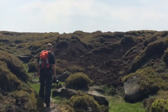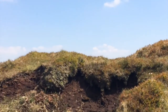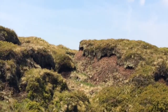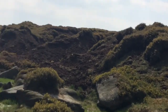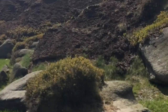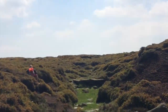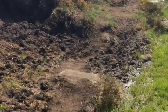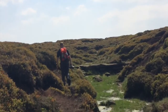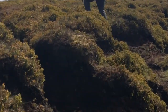We've been walking for about half an hour now in these groughs, which are just little channels in the peat, and they're absolutely everywhere. In bad weather you can go off in all directions, and people who are underprepared have been known to get well and truly lost. Thankfully we've got GPS and maps and a bit of experience about where we're going.